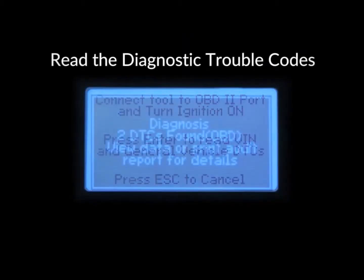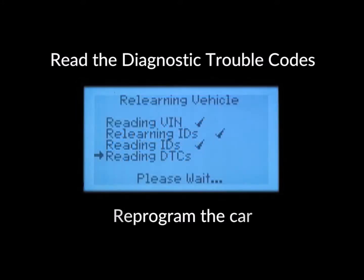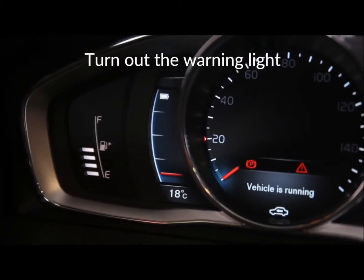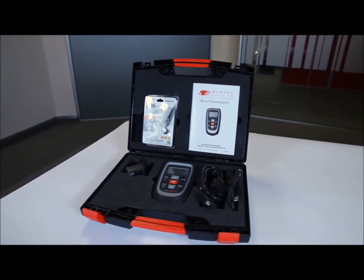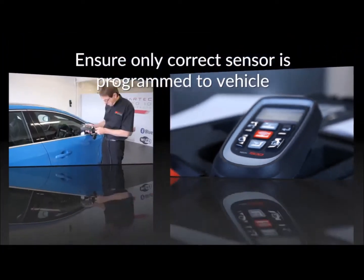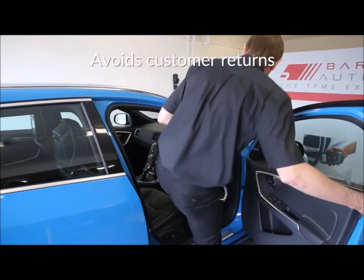The easy-to-use software on the tool guides the technician to diagnose the problem, replace a broken sensor, repair the car and turn out the warning light. Bartek tools contain unique low-frequency and UHF technology, which ensures that only the correct sensor is woken up and programmed to the vehicle. This avoids the customer returning later with their warning light on again.